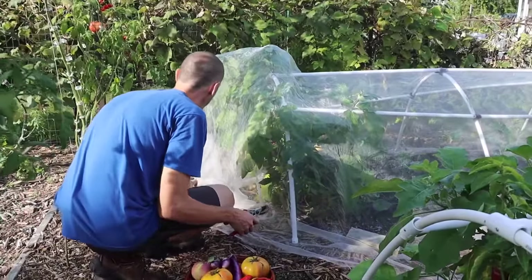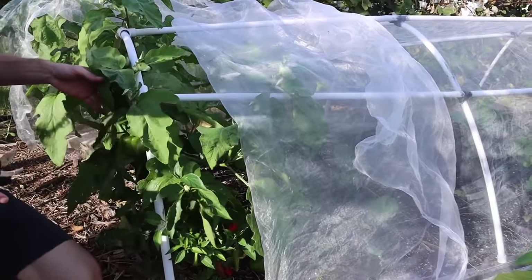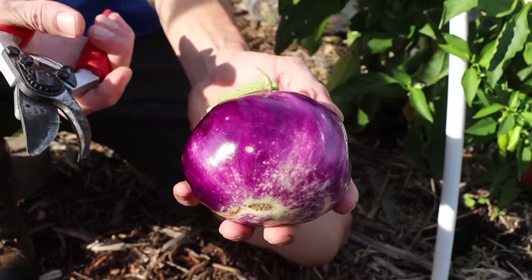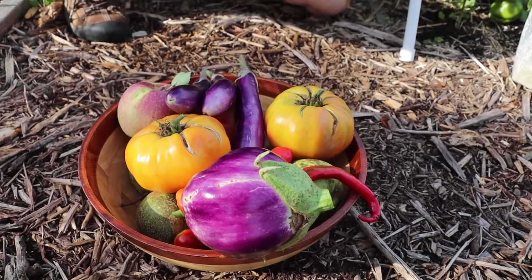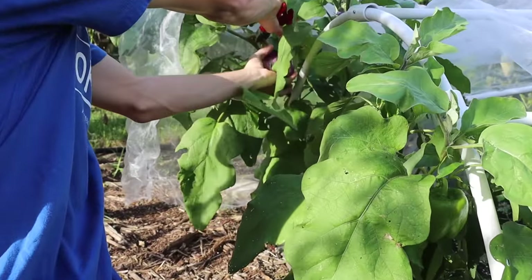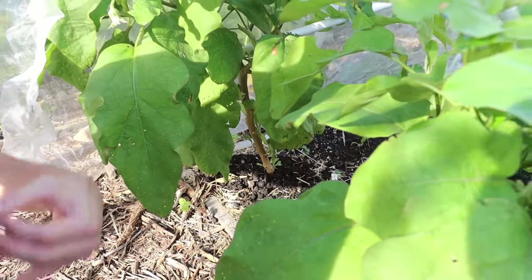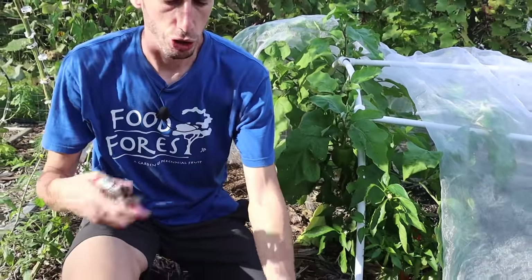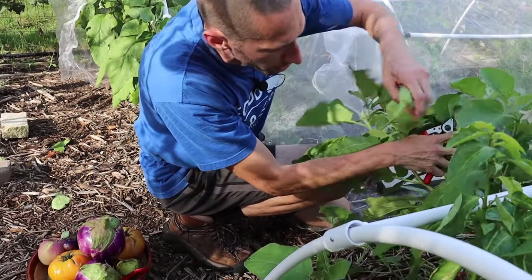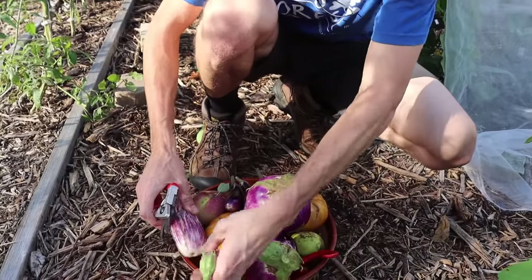Let's get some eggplants — the Rosa Bianca are some of my favorites. I prefer to grow these as opposed to the Black Kings. I always grow more Rosa Biancas because I think they're more beautiful and have good flavor — chefs love using these too. These plants are real nice producers. I came by in mid-summer and put compost underneath the base of them, which helped give them some fertilizer to produce later into the season. Let's grab these eggplants here — one here, and another one back here that got a little big on us, but still beautiful.